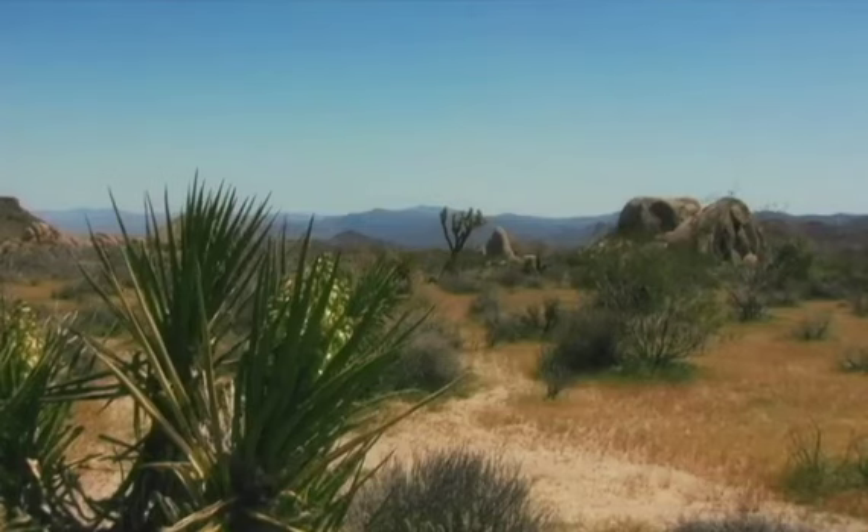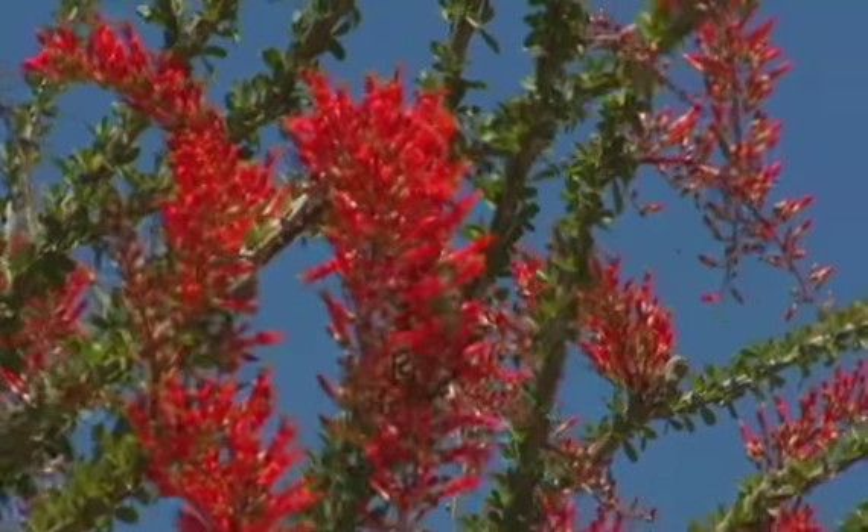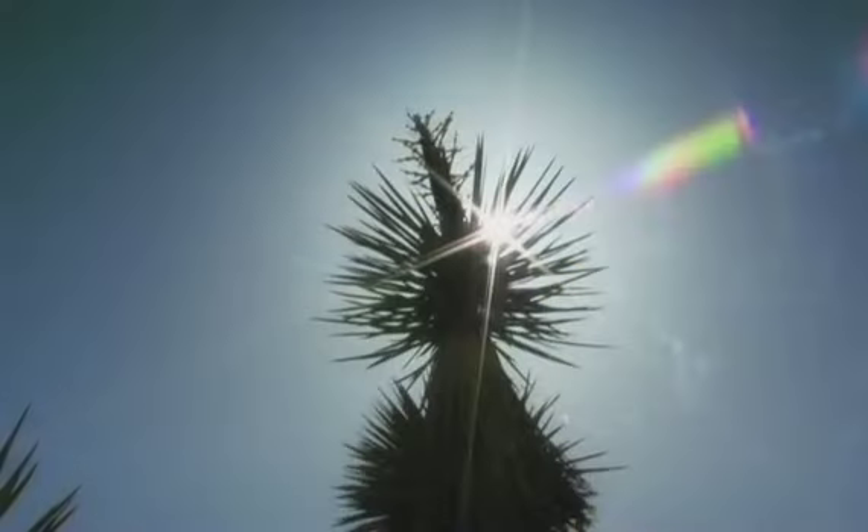Joshua Tree National Park is immense — nearly 800,000 acres and infinitely variable. It can seem unwelcoming, even brutal during the heat of summer.